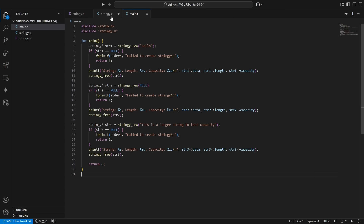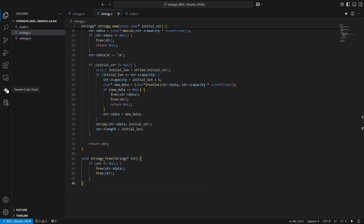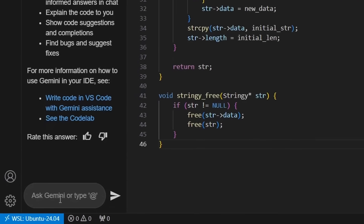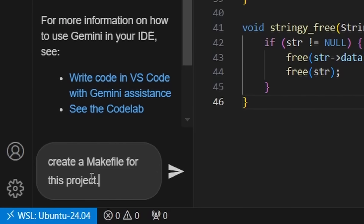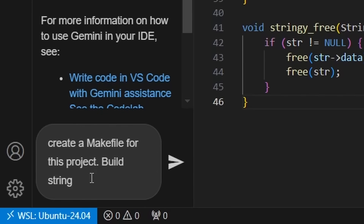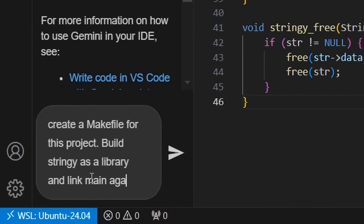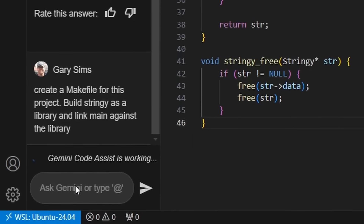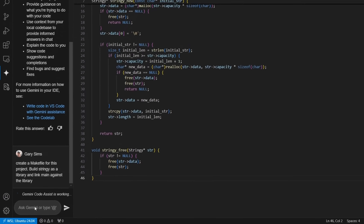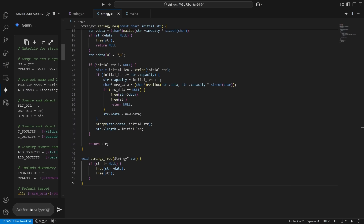The problem is I have no way to save or compile this. Another way is to go over to the Gemini prompt and ask: "create a makefile for this project, build stringy as a library, and link main against the library." Hopefully it understands what I'm looking for — we can always tweak it. It goes ahead and generates that code, and there's the makefile.